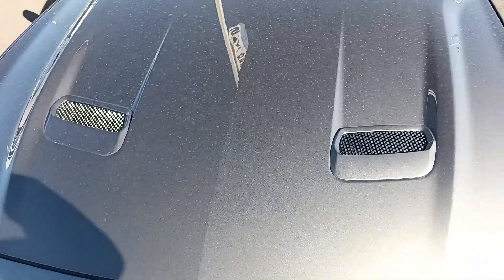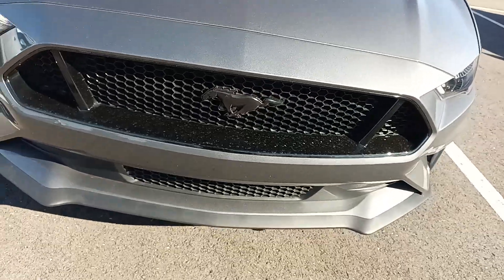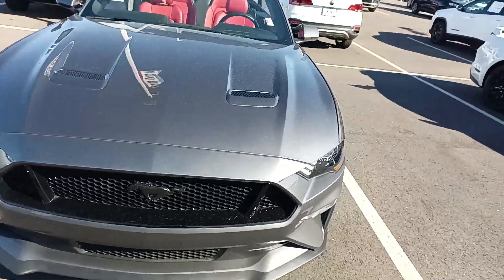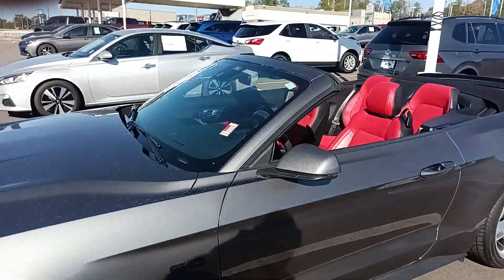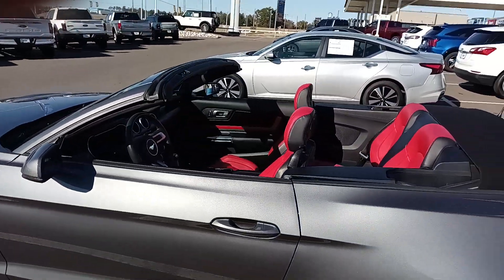You do have extra nostrils on the hood — those are functional, which helps with the aeration on the engine. You have the Mustang Pony right there in the front with a tri-colon grille, allowing airflow into the engine to keep it cool. It is a 5.0 liter, 460 horsepower, 0 to 60 in 4.2 seconds.